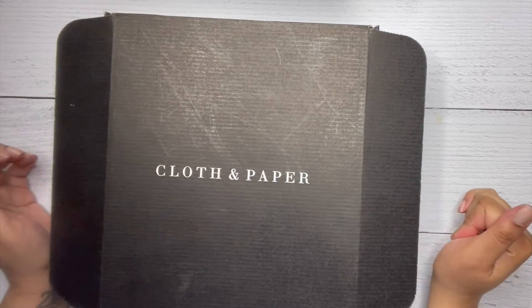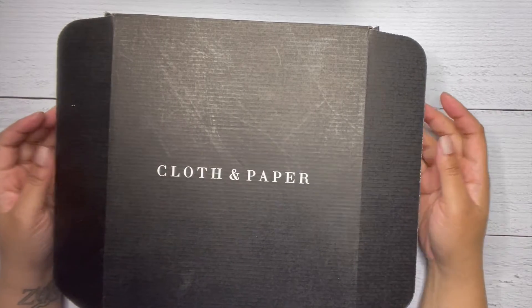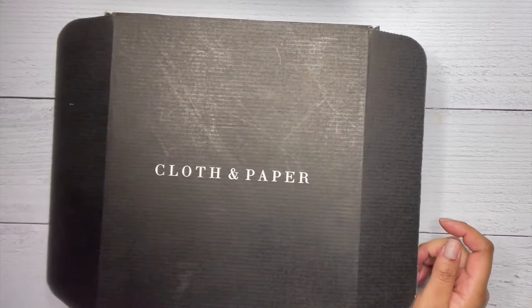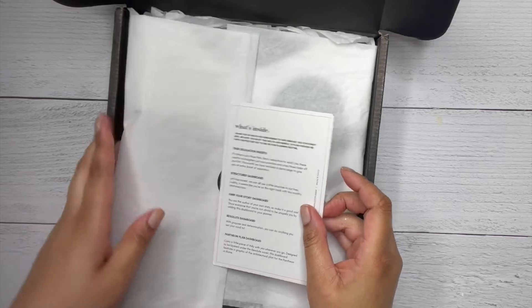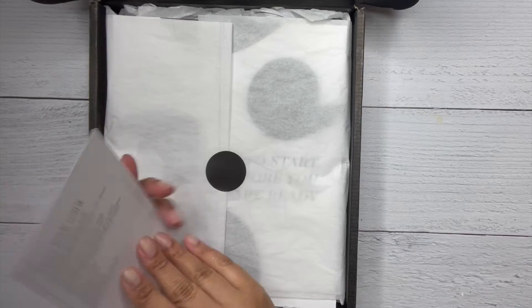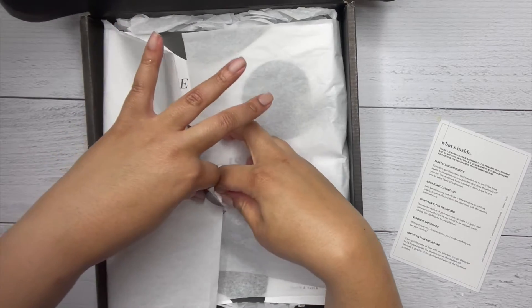Hey everybody, welcome back to my channel, it's Miranda and I'm here with another Cloth and Paper subscription box. I opened it just to make sure I was opening it the right way, but let's go ahead and get into this and see what's in here. It's the usual white and black, very minimal packaging.